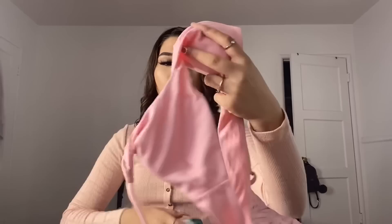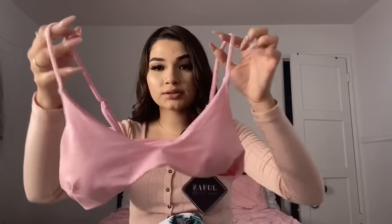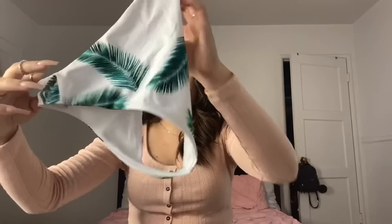The first Zaful bathing suit is super cute — it's a baby pink top with a little coverage up top, which works well for me. It has adjustable straps. The bottoms are really cute and give me vacation girl vibes. They're high-waisted, which I like.